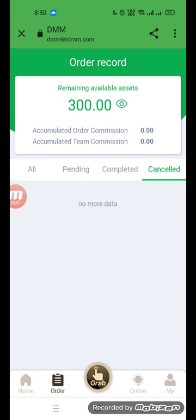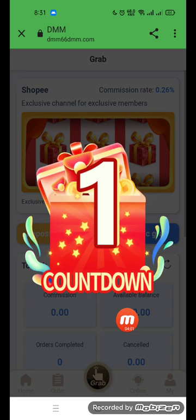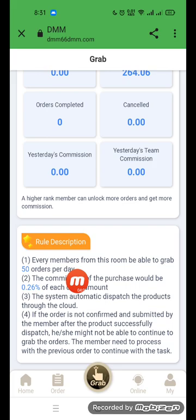Go to grab the option and use the automatic grab feature. You can see the timing, available balance of 300, and commission. For each member, submit your Shopee order. The system automatically invites a product through the cloud. If the order is not complete, it will be held.